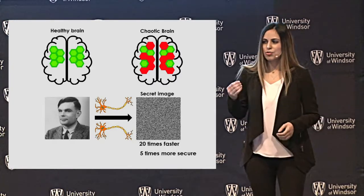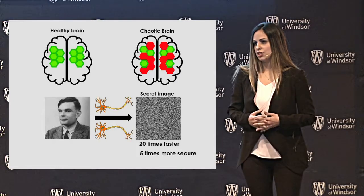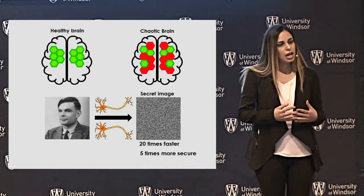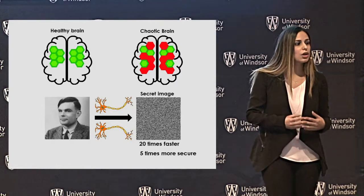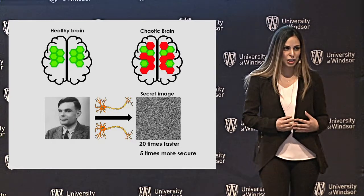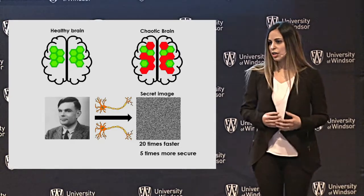So what's the secure way for encrypted information? Having no pattern is the solution. We need every single bit of information to be coded differently than the others, and that can happen with chaotic encryption.